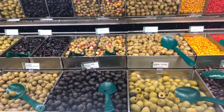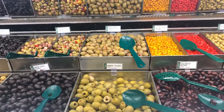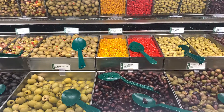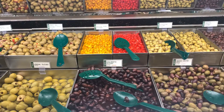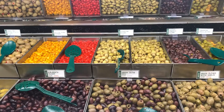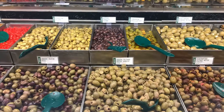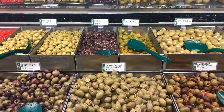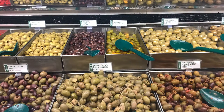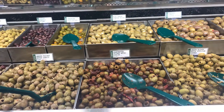Greek ripe olives, sweet red pepper stuffed olives, Gordal olives, Kalamata olives, yellow pearl peppers, fiskling olives, green olives, green olives with garlic, Niçoise olives, coquillo olives, tangerine chili olives, blue cheese stuffed olives, marinated olives with chilies.